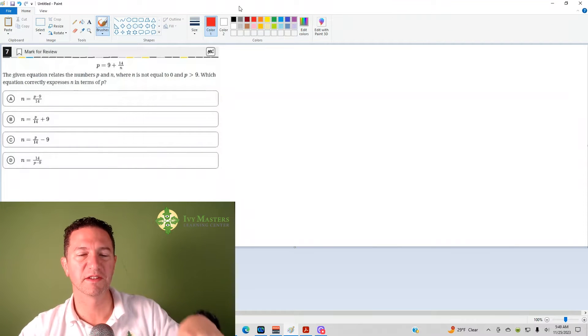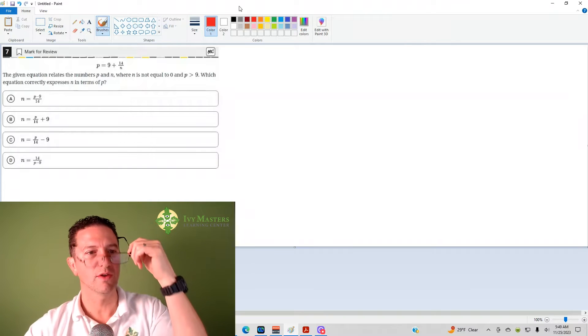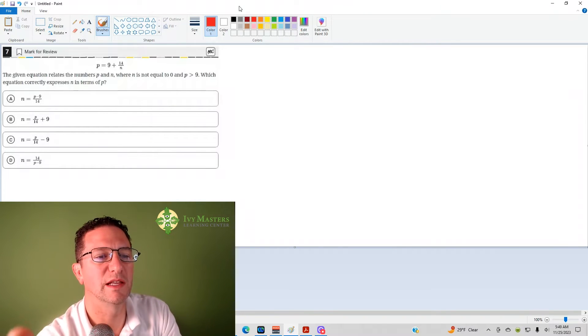This is the seventh question from the Digital SAT Test 1 Module 2 from the BlueBuck app — the hardest set of math questions. We've got an equation up there, and it's asking you to isolate n.